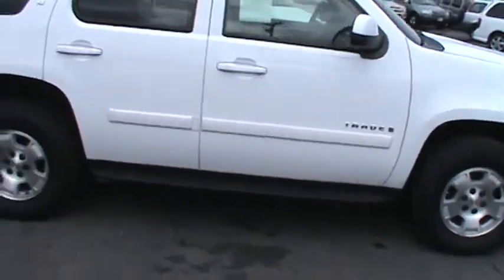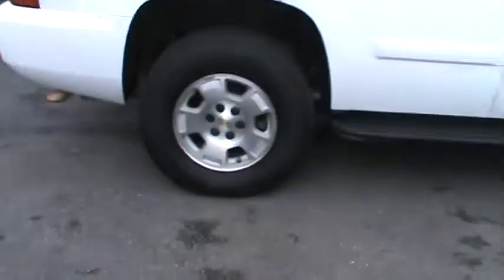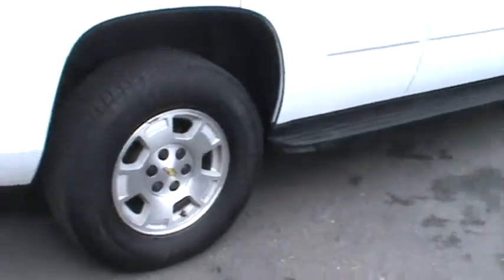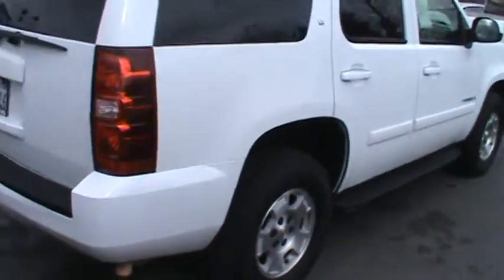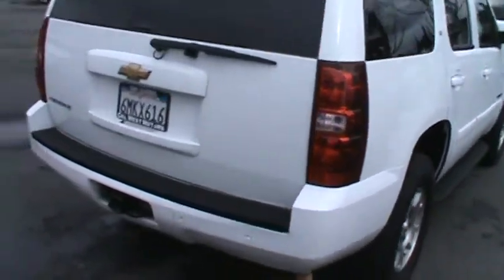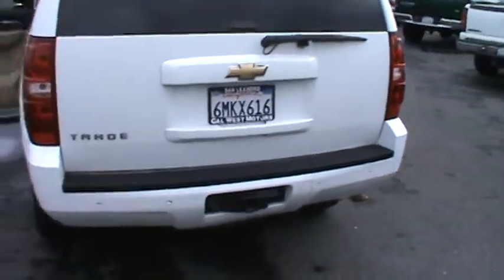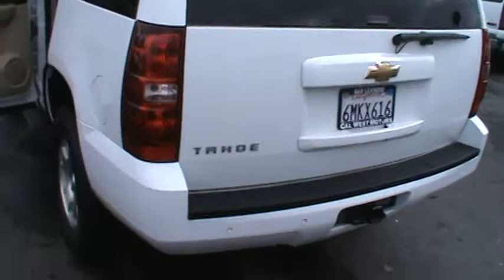Nearly flawless Olympic white paint and stylish 17 inch factory alloy wheels on high quality Michelin latitude tires. Powered by a 5.3 liter V8 engine with 320 horsepower, this SUV will take you anywhere.